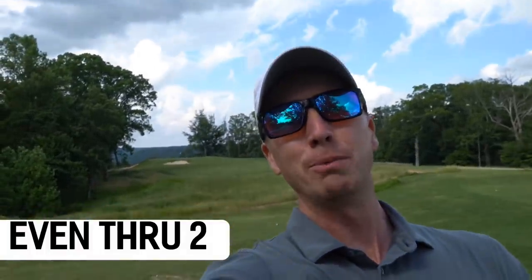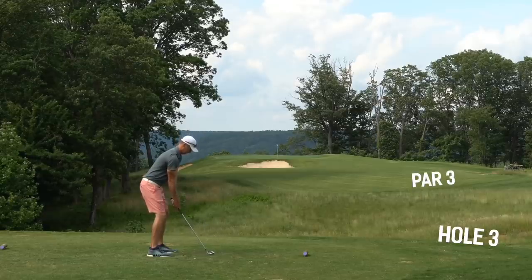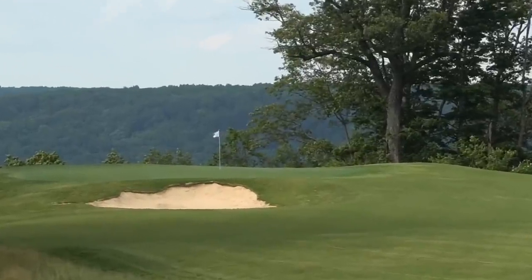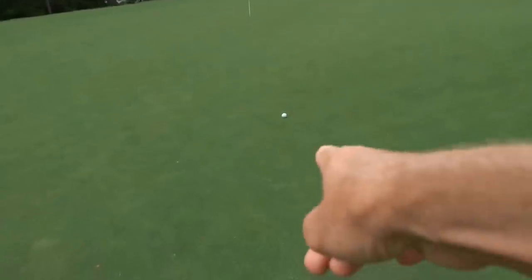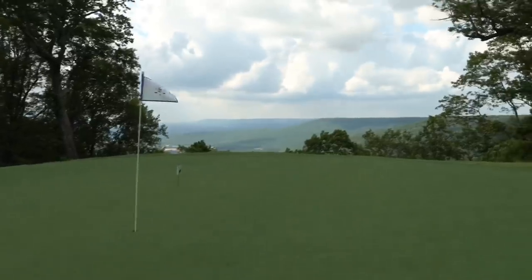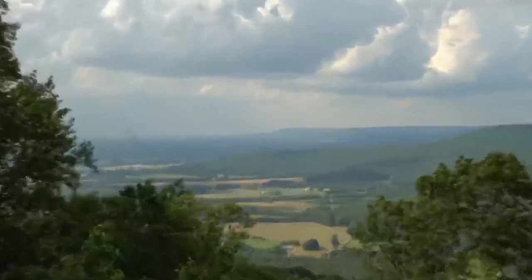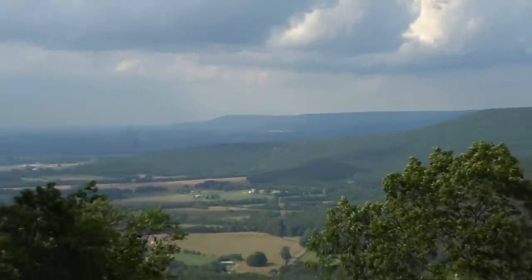One of the two par threes out here with an epic view behind the green — so excited to share this view. 181 yards, eight iron in hand. Not too bad right there, missing in the proper place, a little short right. Roughly 35 feet left for birdie. Walking to the backside of the green to show y'all this epic view. What an incredible view — you can see four miles. Pretty insane. Let's roll the rock.